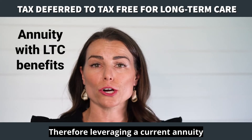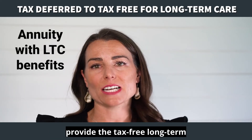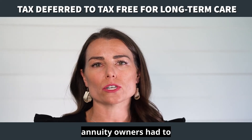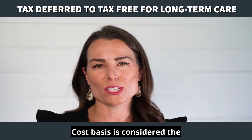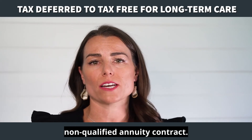Therefore, leveraging a current annuity value and using tax laws to provide tax-free long-term care benefits. Before the PPA, annuity owners had to spend taxable gains before the principal — referred to as cost basis. Cost basis is considered the after-tax purchase price in a non-qualified annuity contract.